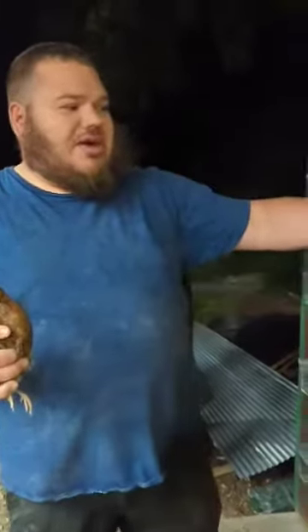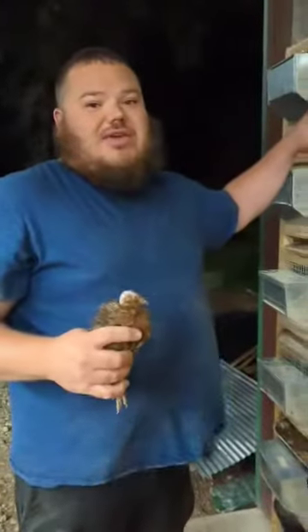If not, the feather-sexable breeds will be able to tell at 3 weeks. And that's it, thank you.